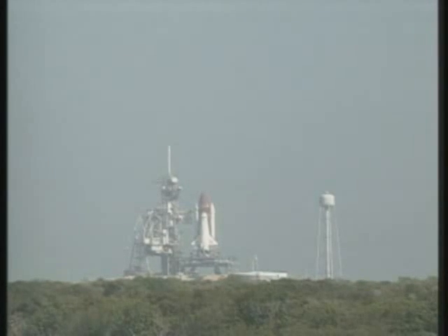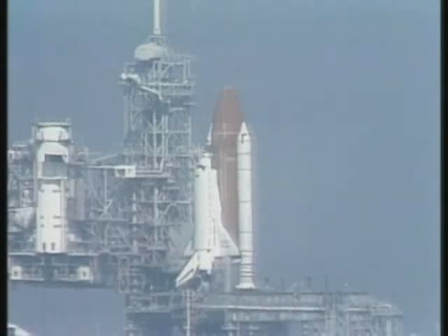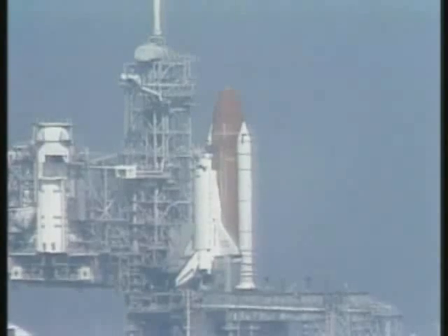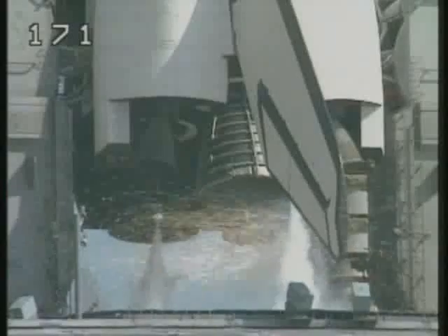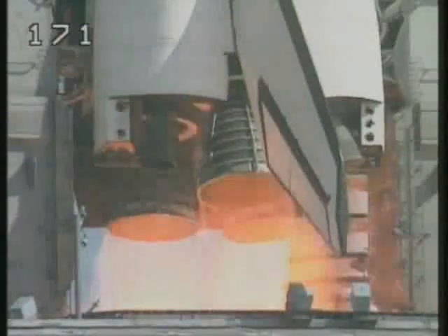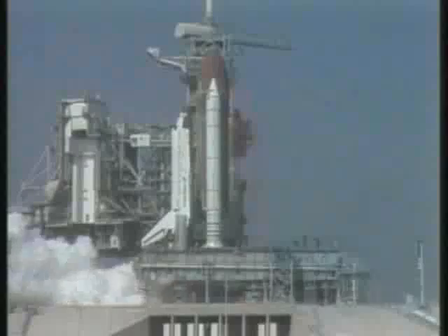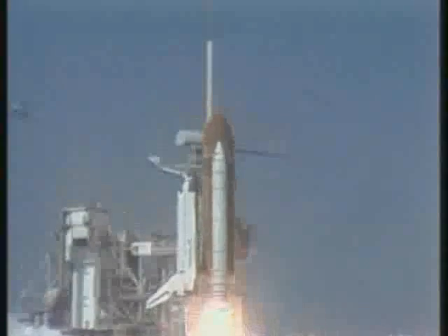T minus 20 seconds. 15 seconds. T minus 13, 12, 11, 10. We have a go for main engine start. Six, five — we have main engine start. Three, two, one. SRB ignition and liftoff. Liftoff of STS-29 as Discovery clears the tower.